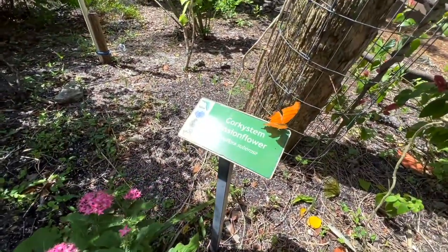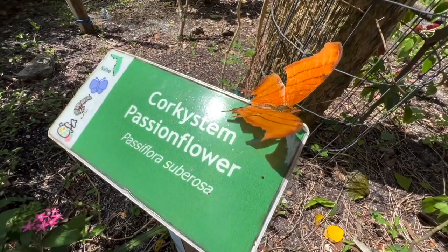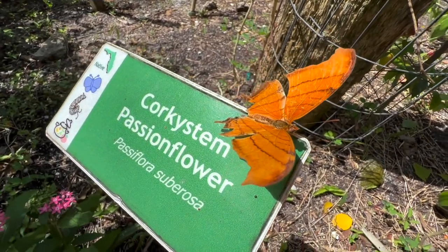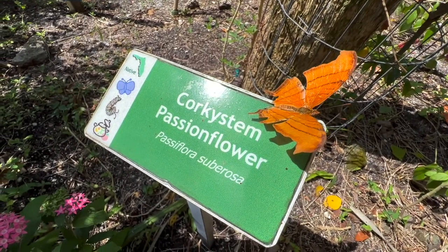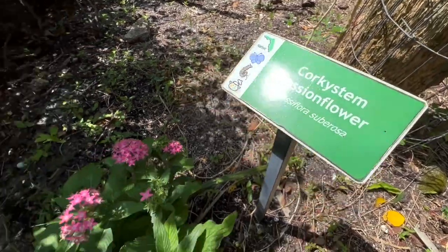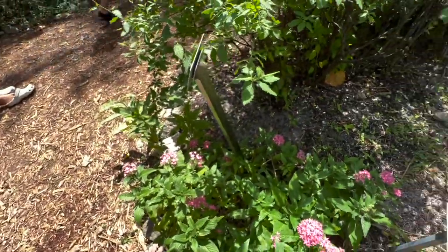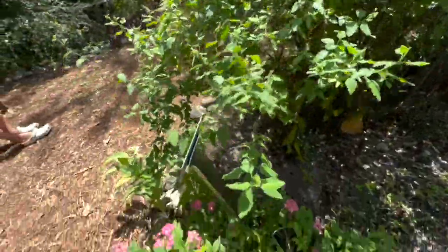Look what landed — here's a ruddy daggerwing that came to join the party. Man, he's letting me get close. My mangrove skipper flew — mangrove skipper, come here. All right, here's another skipper.